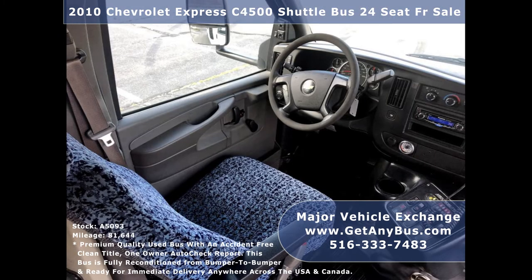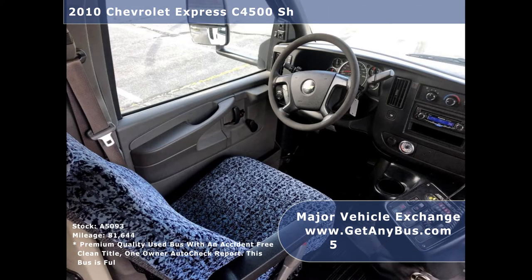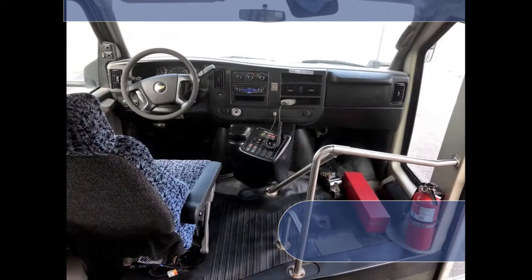Its 5-speed automatic transmission shifts smoothly in hilly terrain without hesitation, and its drivetrain feels like new.